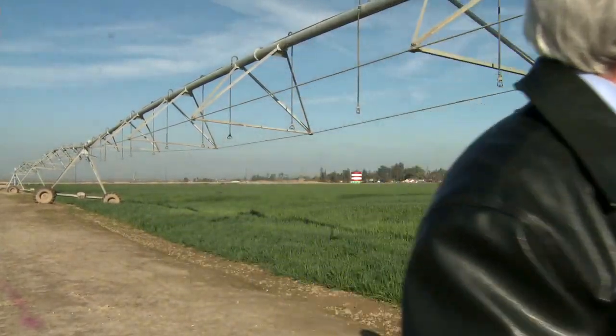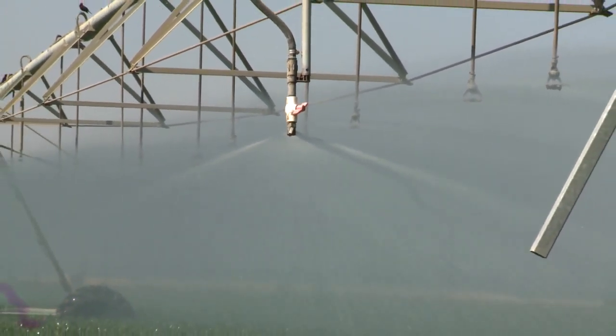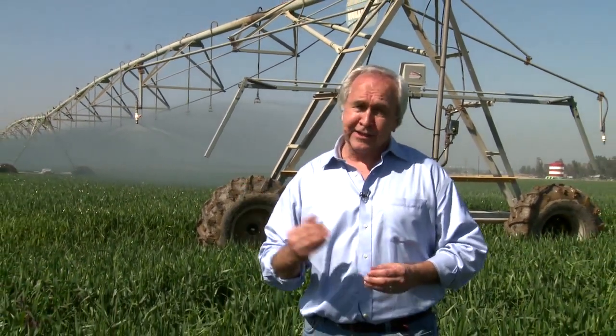We founded the industry back in 1954, and today our machines water over 25 million acres worldwide. According to the Food and Agricultural Organization of the United Nations, irrigated land produces twice as much food as dry land, but only 20 percent of the world's total cropland is irrigated. In order to meet the rising global demand for food, more and more farmland is going to have to be irrigated.